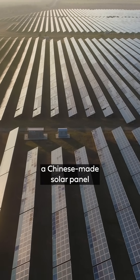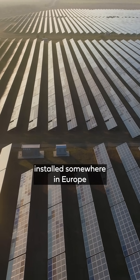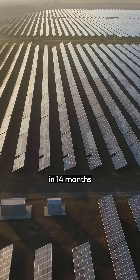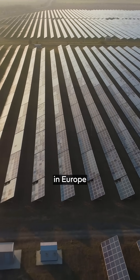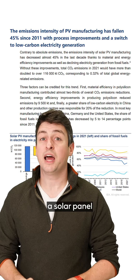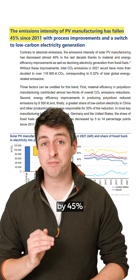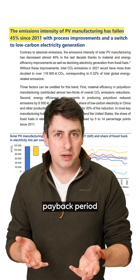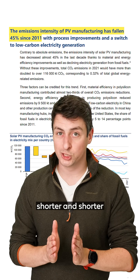On average, a Chinese-made solar panel installed somewhere in Europe will pay back its carbon manufacturing cost in 14 months, while if the panel was made in Europe, it's more like 11 months. And best of all, the emissions associated with building a solar panel have dropped by 45% from 2011 to 2021, meaning that the payback period is only getting shorter and shorter.